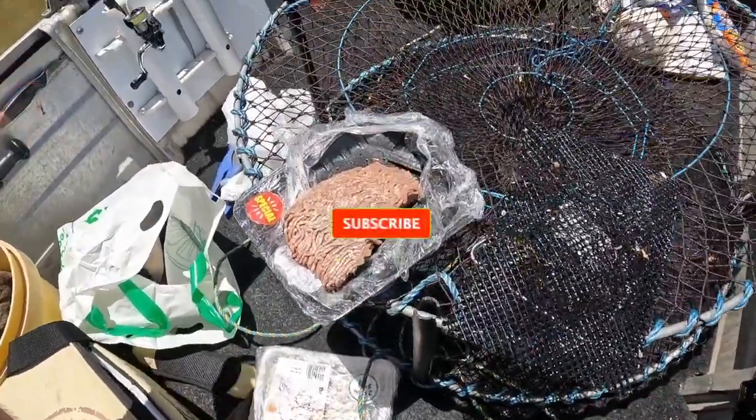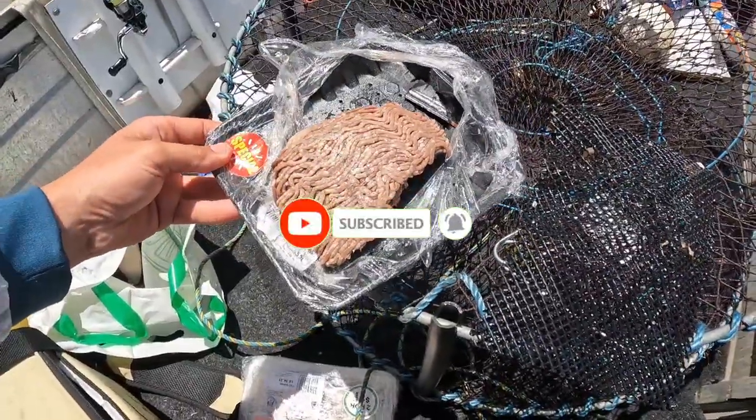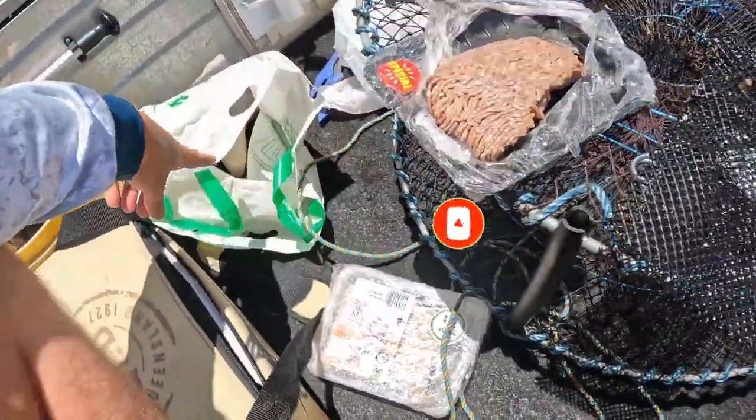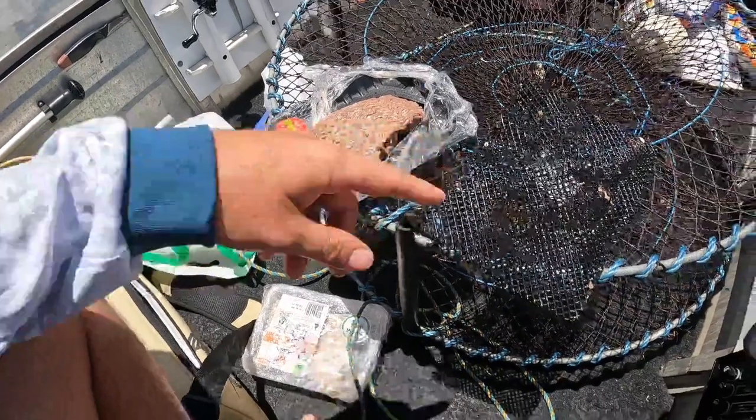We're rebaiting all our pots for the second night and we're going to start with the beef mince. We got chicken mince, a dirty old shark — I caught that shark a few weeks ago and as I got it to the boat a bigger shark took a chunk out of its back and killed it, so that's why I didn't release it — and we'll use it for this video. The fourth bait was lamb. So we'll start with the beef mince.